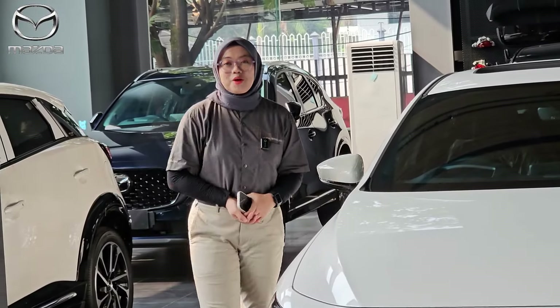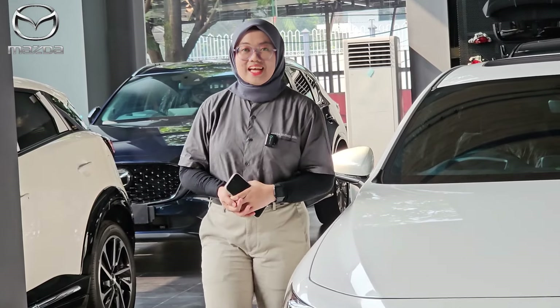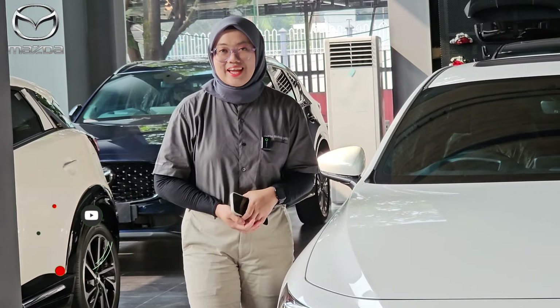Halo teman-teman, assalamualaikum warahmatullahi wabarakatuh. Ketemu lagi dengan saya, Ena, dari Mazda Bintaro Jaya.